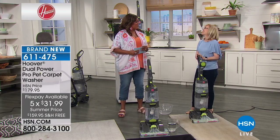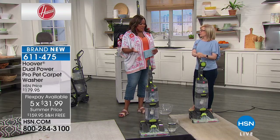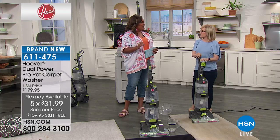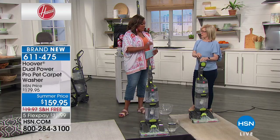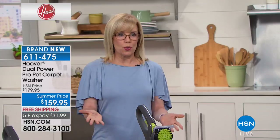I have Julie Truster here — I trust you all, I love that last name! I'm so excited about this because I have pets, and this is very, very good for pet cleaning — for all cleaning, but especially pet cleaning.